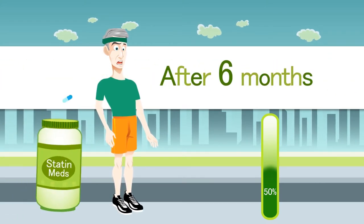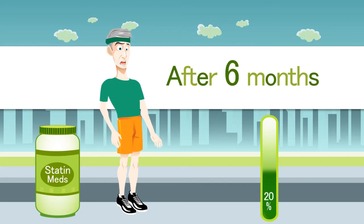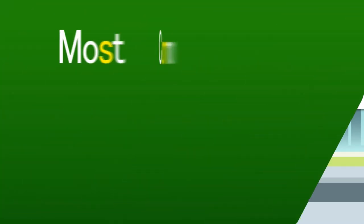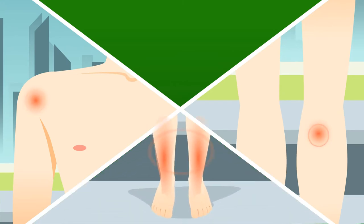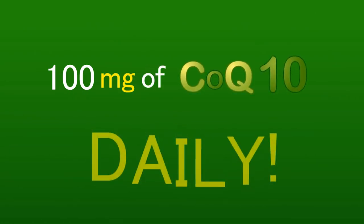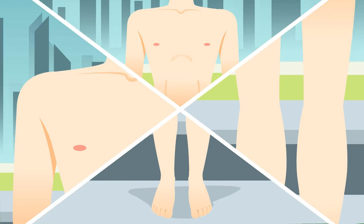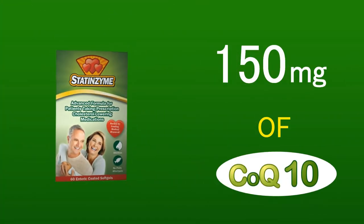After taking statins for six months, it is possible that that level could drop over 80%. This can lead to the most common side effects, which are muscle and joint pain, muscle cramping, and liver damage. Studies show that if you take at least 100 milligrams of CoQ10 daily, these side effects can be avoided and relieved. Statenzyme contains 150 milligrams of CoQ10.